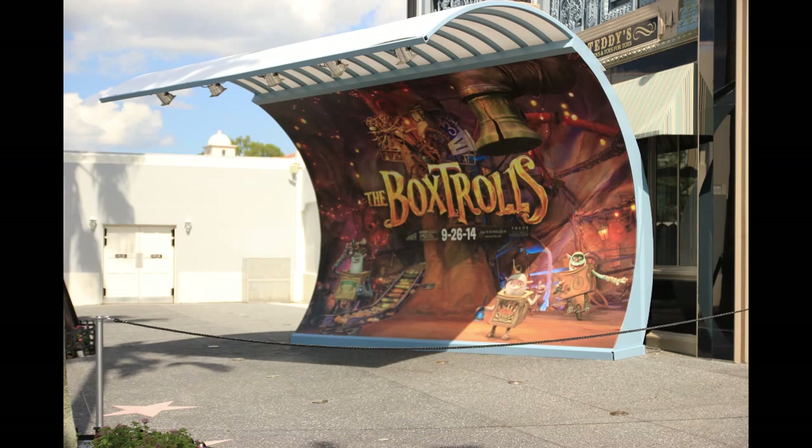We're heading around the corner to that store. But first, getting a look at this curved sign over by the Horror Makeup Show, which used to be themed to Despicable Me 2 for quite a long time. They've finally re-themed it to the Boxtrolls film, which comes out at the end of September. Recently, they had walk-around Boxtroll characters out here meeting guests in front of the sign.